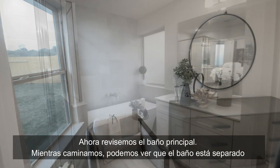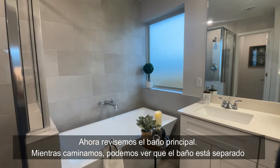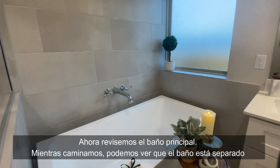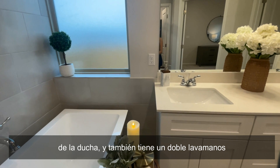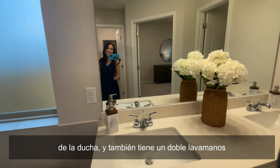Now let's check the primary bathroom. As we walk here we can see that the bath is separated from the shower, and it also has a double sink bathroom vanity.